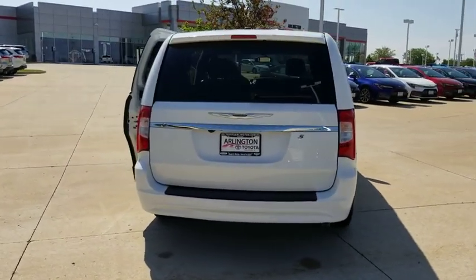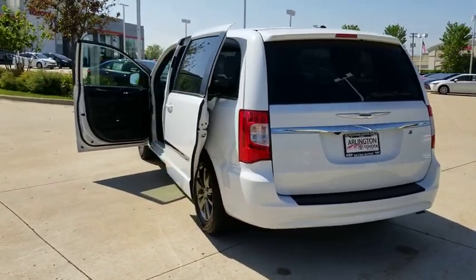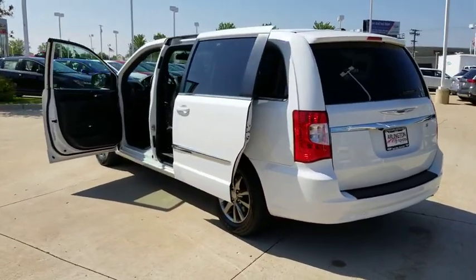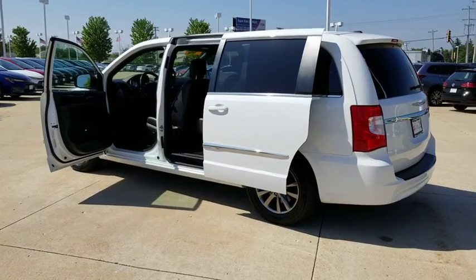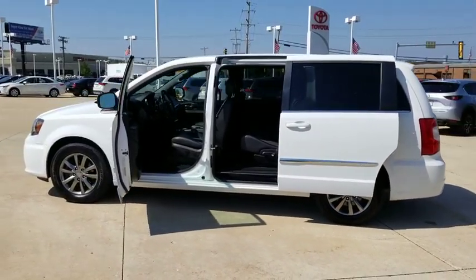This vehicle has less than 35,000 miles. Here are some of this vehicle's great options: anti-lock braking system, power lift gate, steering wheel audio controls, keyless entry, backup camera, traction control, stability control.